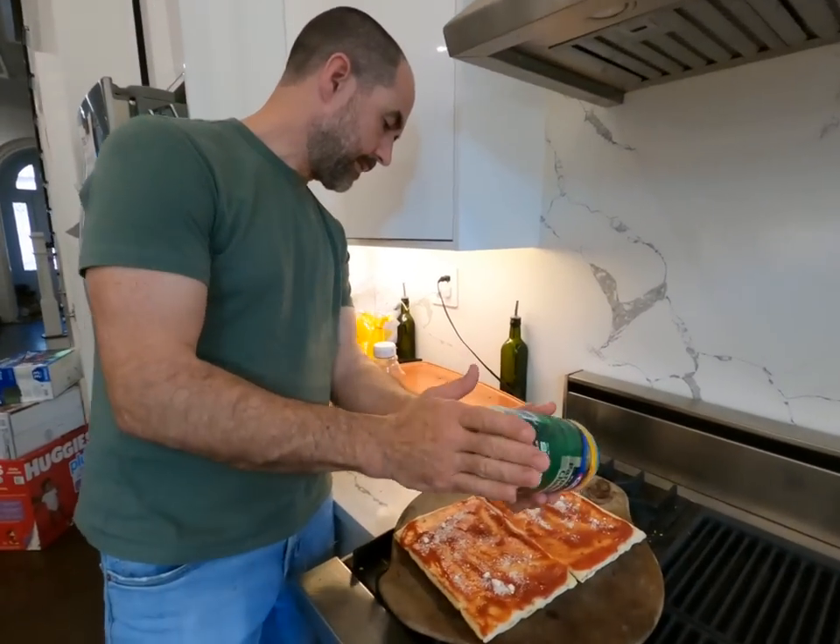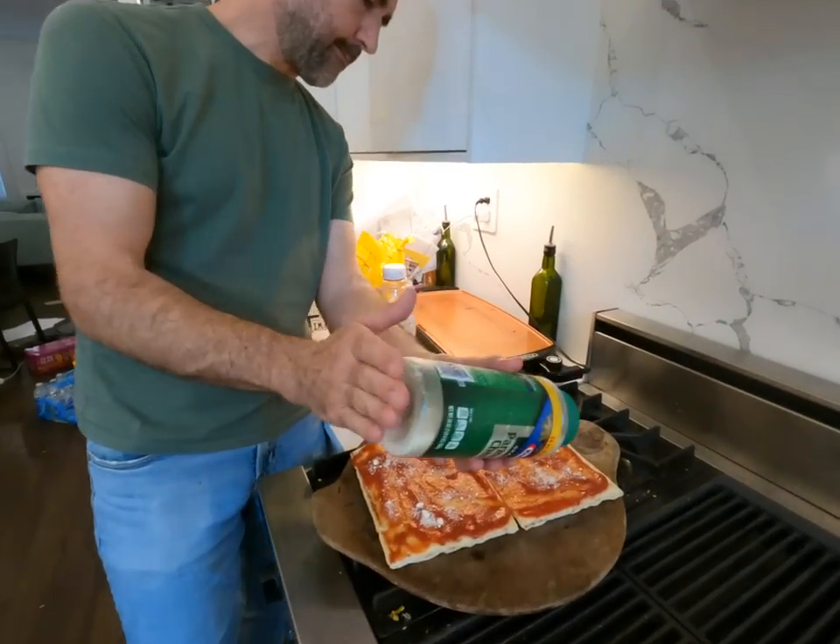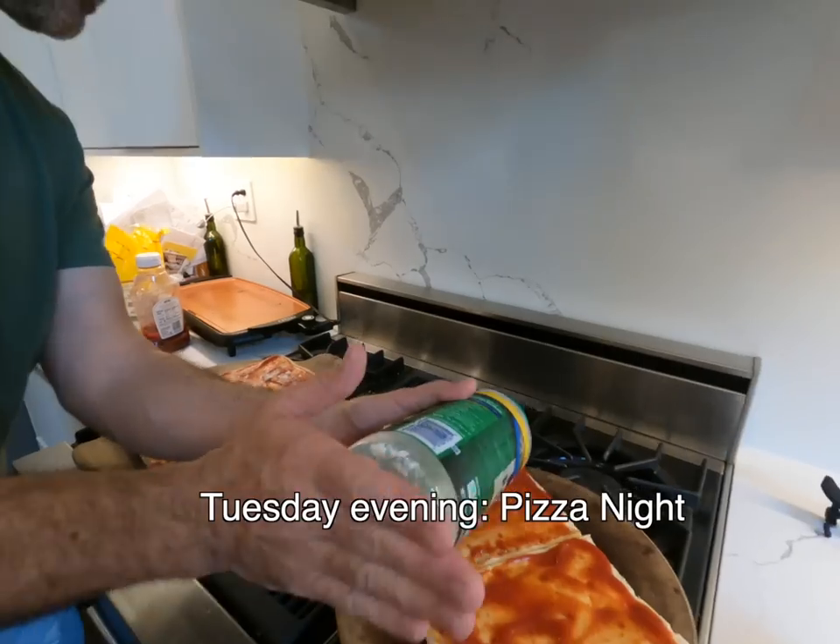Welcome to Tuesday evening. This is what we're having for dinner Tuesday evening. Mark's helping me with this one because it's Tuesday and he's available.